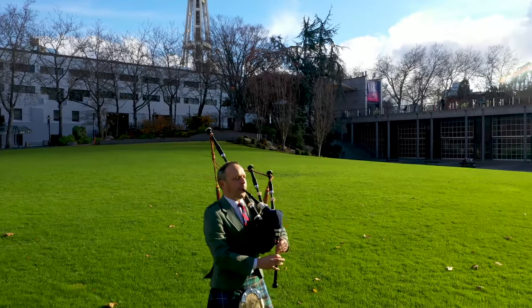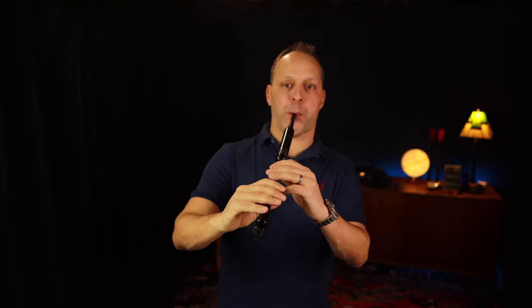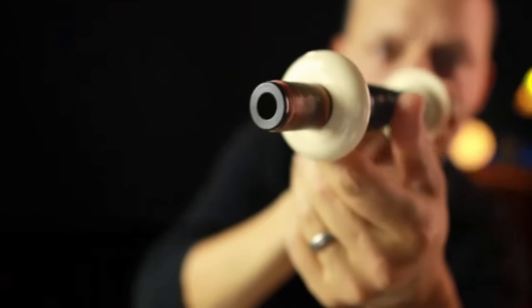I'll show you a product I designed and created specifically for pipers that makes it super easy and fun to use your smartphone with your pipes. So stay with me, you're gonna love this video. Welcome to bagpipelessons.com where you'll find the inspiration and knowledge to fulfill your piping dreams.